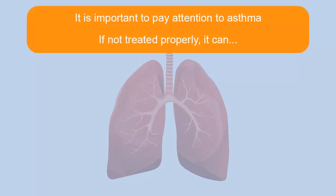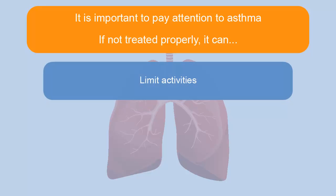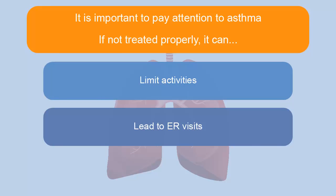It's important to pay attention to asthma. If not treated properly, it can limit activities, lead to ER visits, and even cause death.